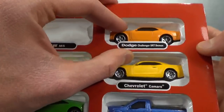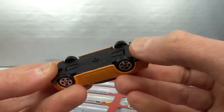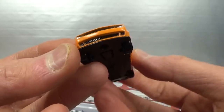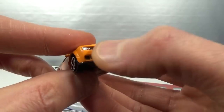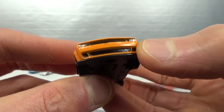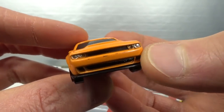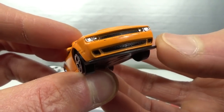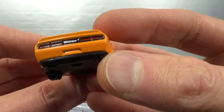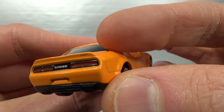Then we got the Dodge Challenger SRT Demon in a kind of matte orange. A little bit sloppy in front. The headlights are nicely done in silver paint — at first I thought they were lenses, but of course that's not going to happen. Black paint on the grilles. A nice back end, and it even says SRT on the spoiler — that's a nice touch.